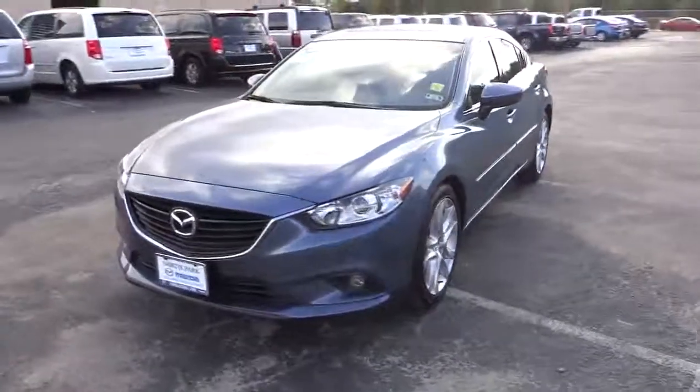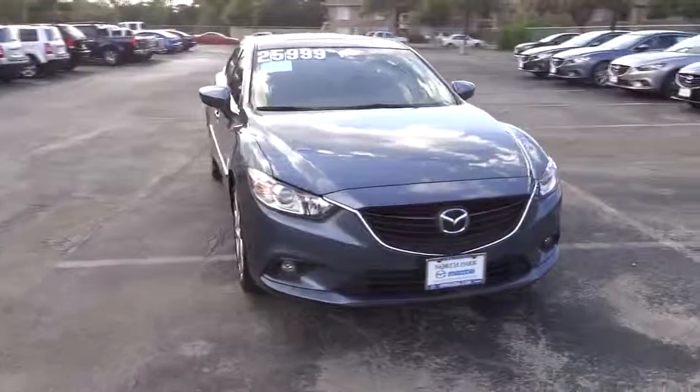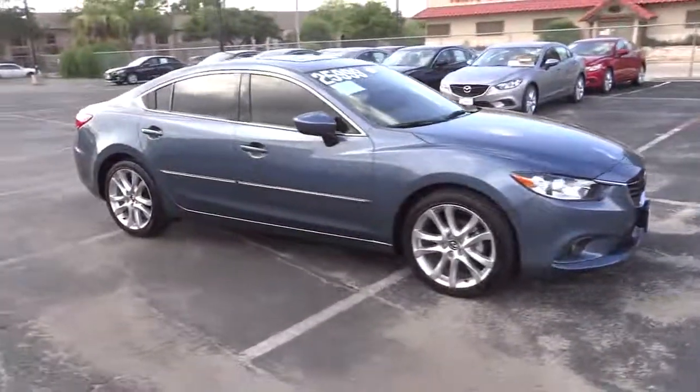The 2014 Mazda 6. Exceptionally stylish and fun to drive, the Mazda 6 has quality, dependability, and reliability at the heart of its design.